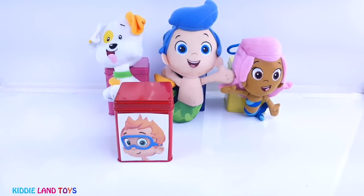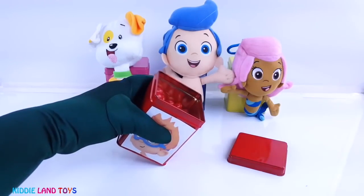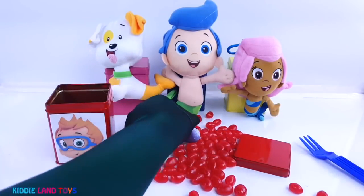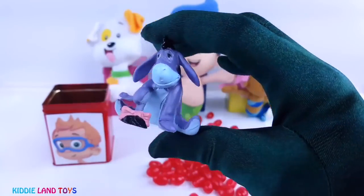Next we have Noni, and his surprise tin is red. It's Eeyore the donkey from Winnie the Pooh.